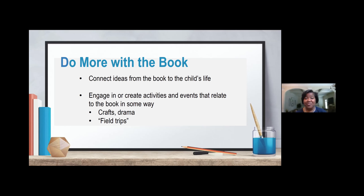That's how we do more with the book. It's simple, but you will not believe how powerful it can be to help increase vocabulary and to build reading comprehension. Do more with the book.